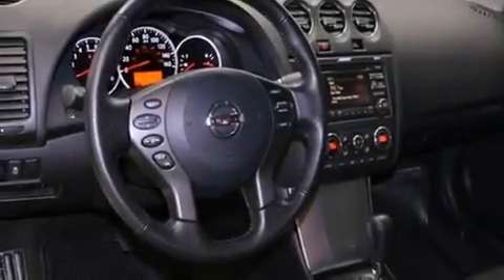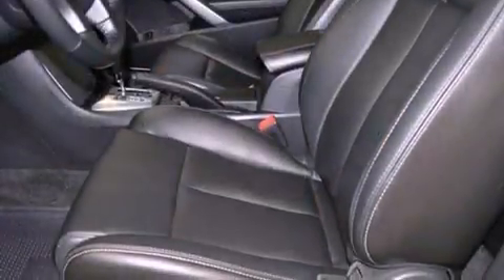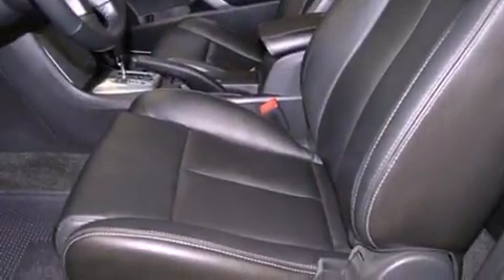The following features are also included: air conditioning with automatic climate control, cruise control, heated side view mirrors, a rear spoiler, and front fog lights.